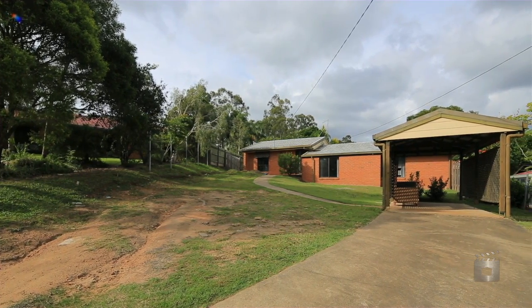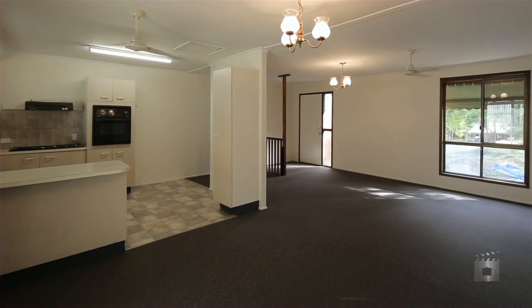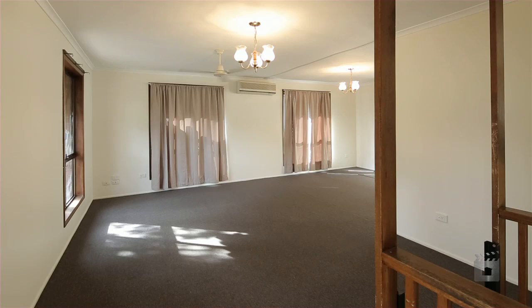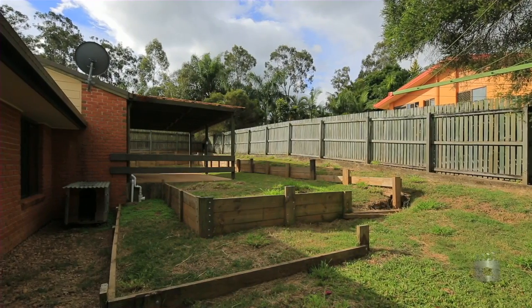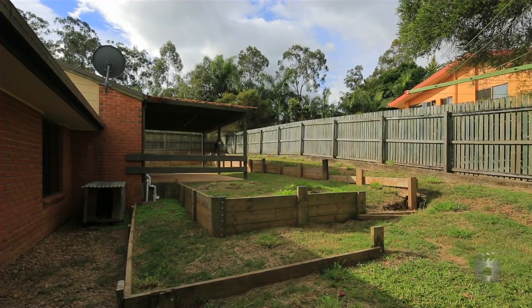This split-level 3-bedroom home offers a great layout that makes excellent use of all space. Upstairs is the L-shaped, air-conditioned living and dining area, with the kitchen overlooking the backyard and rear entertaining area.